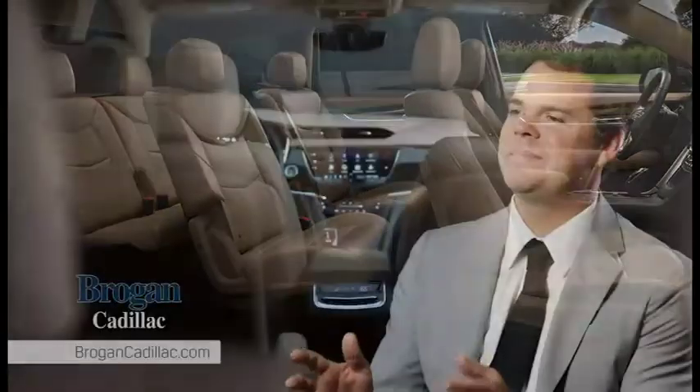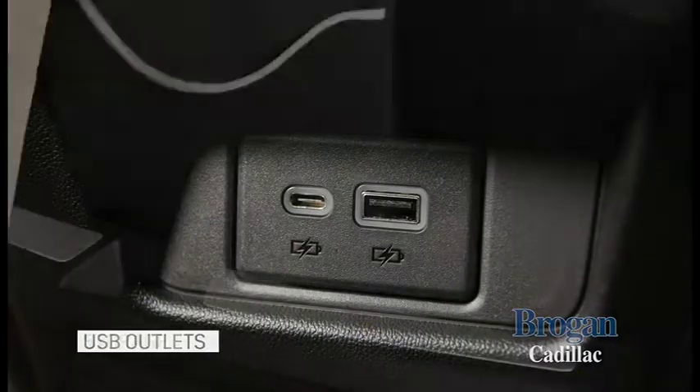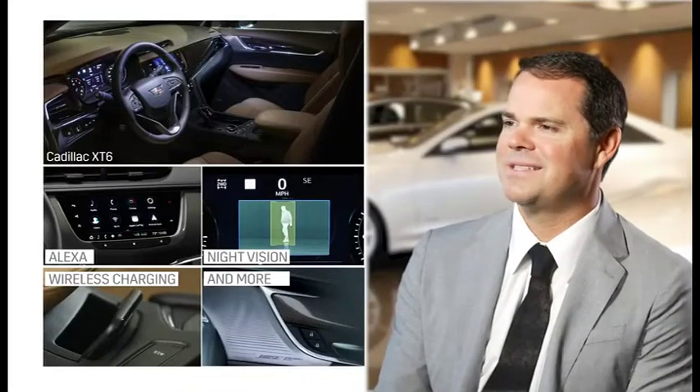Head and legroom is abundant in all three rows. Every seat is the best seat in the XT6. It has more cup holders, USB outlets, and storage. Plus, it comes with Alexa and other exciting technology.